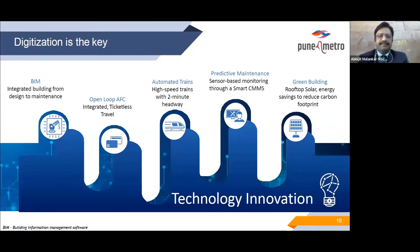There are some very important digitization efforts for Pune Metro Line 3. It has mainly automated trains with high-speed frequency of just two minutes between services. It has predictive maintenance and sensor-based monitoring through smart CMMS to find and diagnose faults without disrupting citizens. It is also going to be a green building with solar rooftops for energy savings to reduce carbon footprint, and it will also have rainwater harvesting integrated.